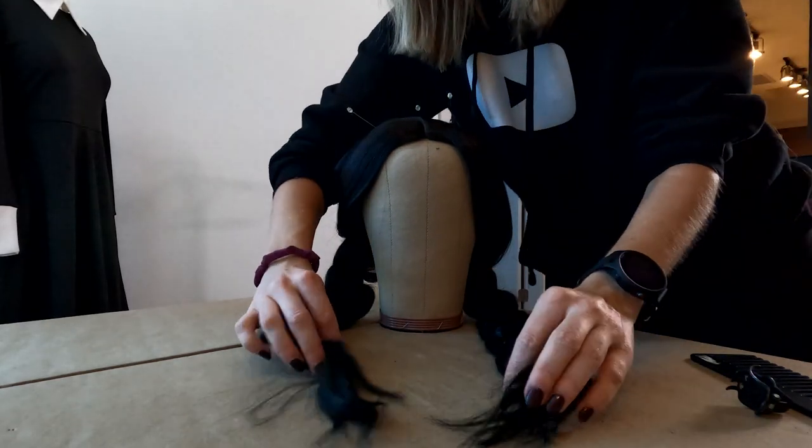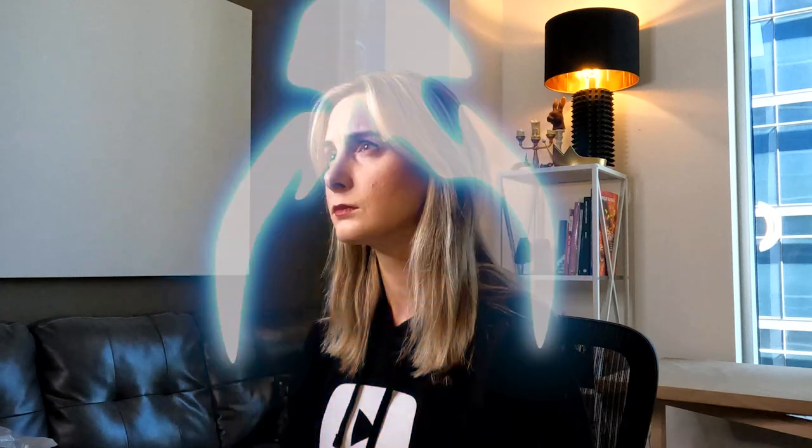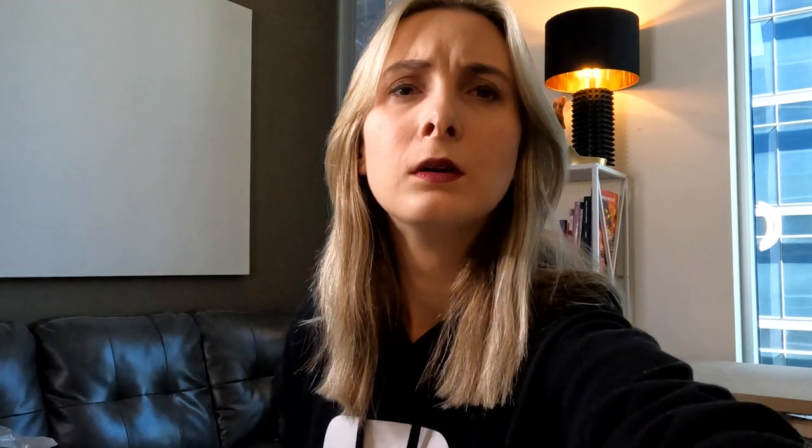With the wig finished, I moved to the makeup. My goal is to do a light makeup to keep her looking relatively young. I started with a tinted sunscreen, concealer, and blush. Next I did a light subtle brown eyeshadow, eyeliner, and mascara. I then completed the look with a berry matte lipstick.